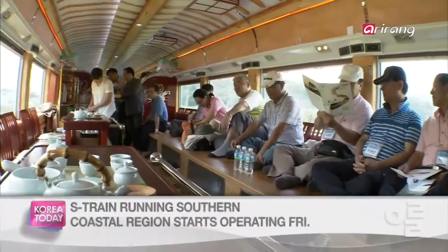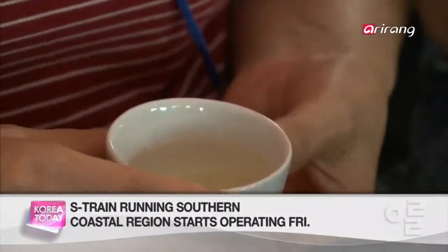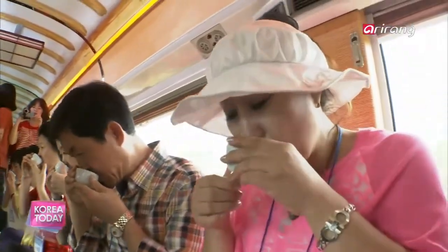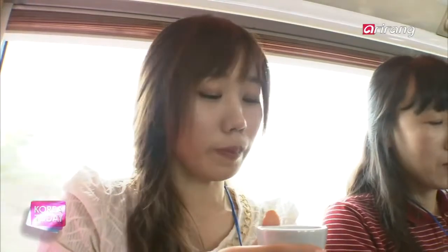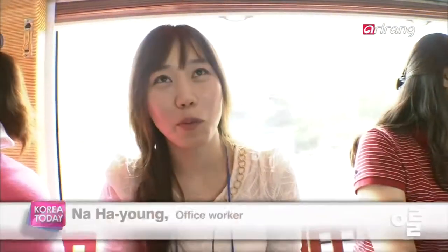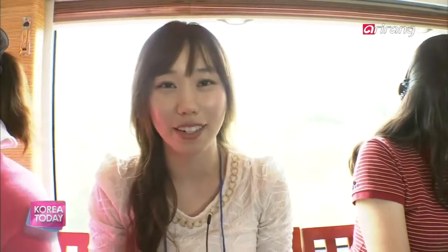You can enjoy a traditional tea ceremony on board, sitting on the floor. This is the first train compartment of its kind here in Korea. These ladies were some of the first to try this unique experience firsthand, and they seem to enjoy it. One passenger said: "It's really amazing that we can have a tea ceremony on a train sitting down. The tea seemed to taste even better, and the whole experience is very new and just great."